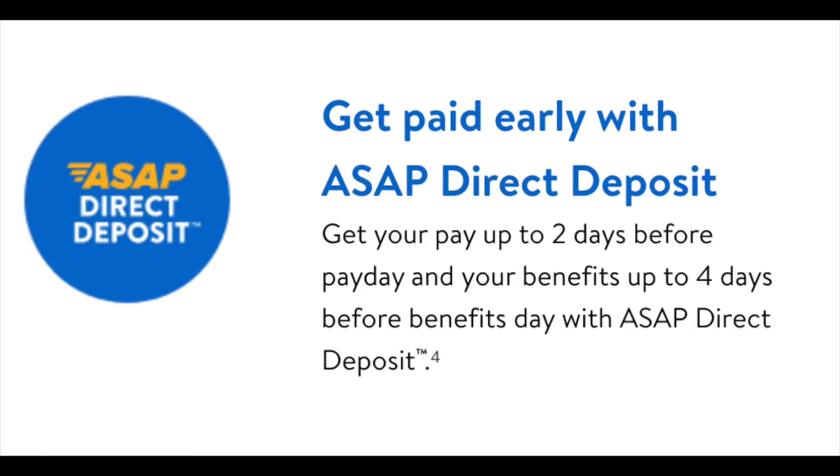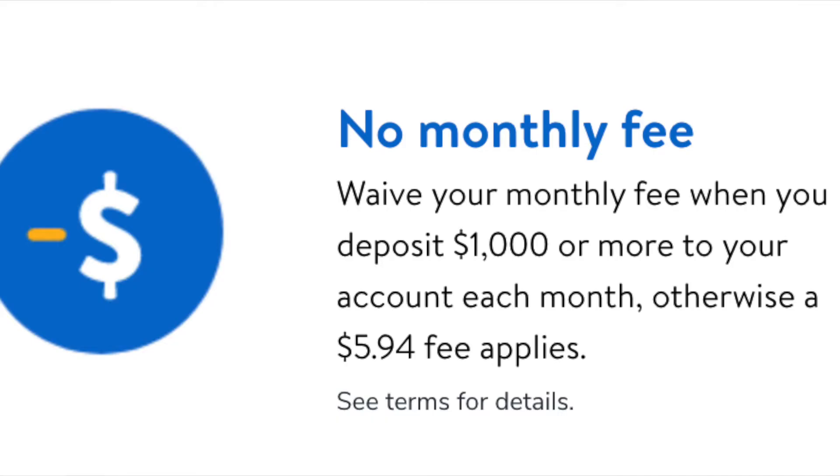Did you know that the Walmart prepaid card has 3% cashback for shopping at Walmart.com? You can deposit money for free at Walmart Money Center. The Walmart Money Card will also help you get your paycheck onto your account balance two days early. There is a monthly fee of $6, but Walmart Money Card can waive the monthly fee when you deposit $10 or more to your account each month.